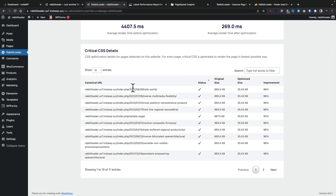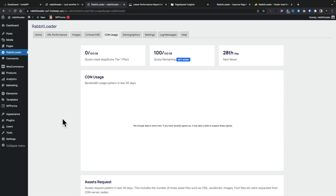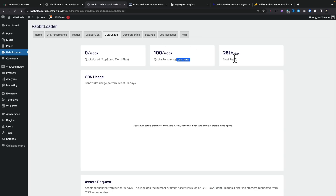Critical CSS tells us what CSS is in use for different pages — the status, original size, optimized size, number of pages, original CSS size, optimized CSS size, improvement overall, and average render time optimization. CDN usage tells us how much of our storage space we've got available and how much we're using. Currently we've got nothing since we've just installed everything — a lot of this requires waiting to see what benefits you get. Nicely, it tells us when the allowance resets — this 100 gigabyte is per month, resetting at the beginning of every month.